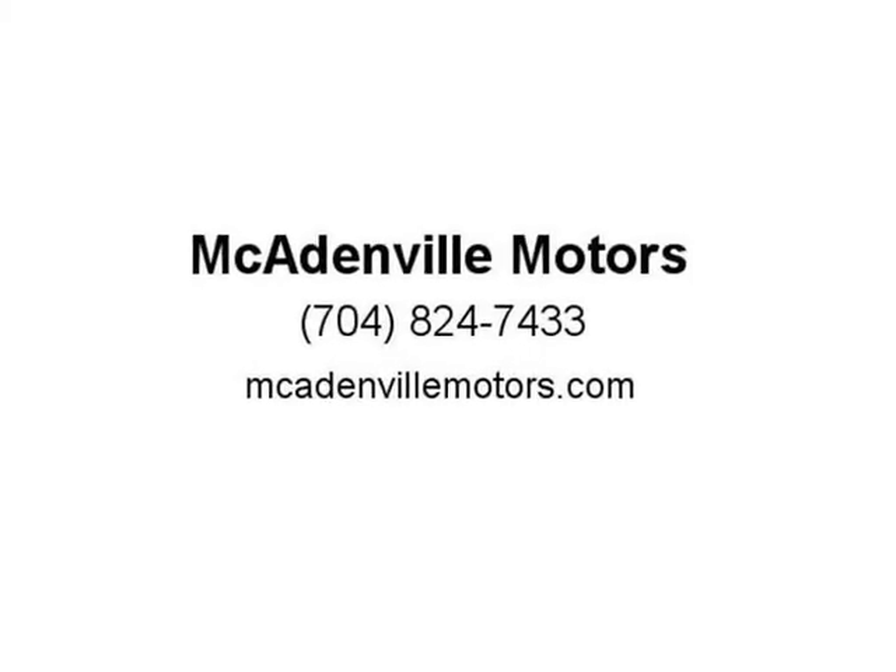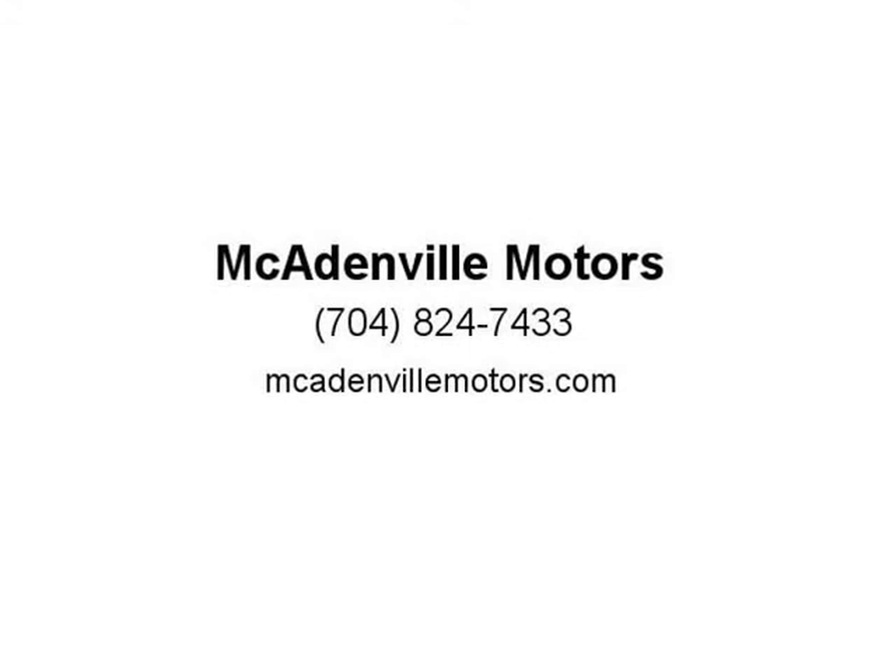A-plus rating with the BBB and over 12 years in business. See store for written details. Visit us at McCadenvilleMotors.com.